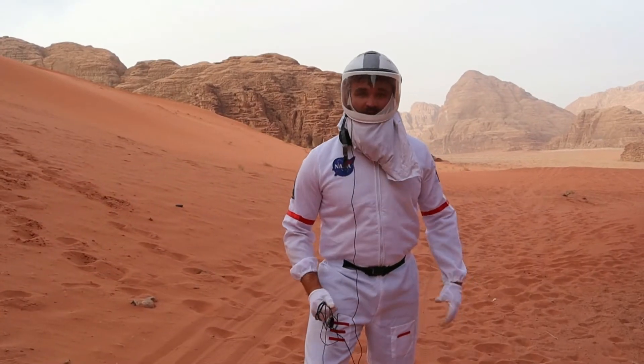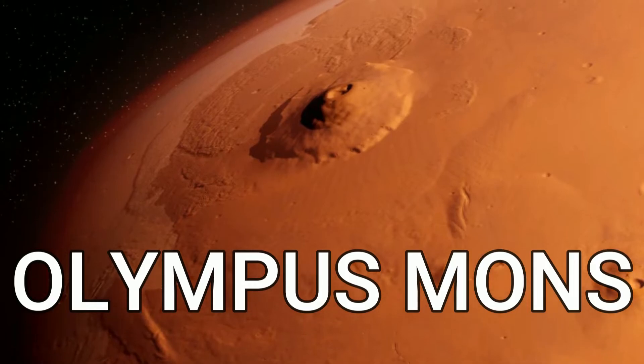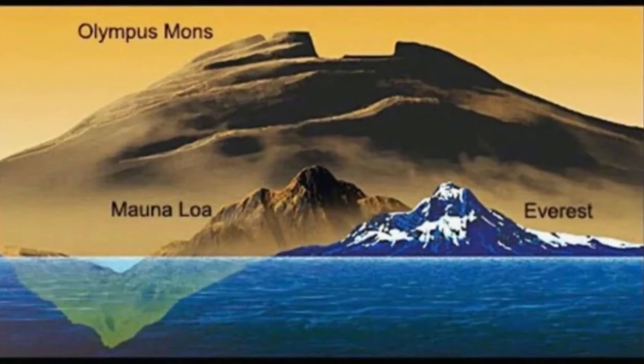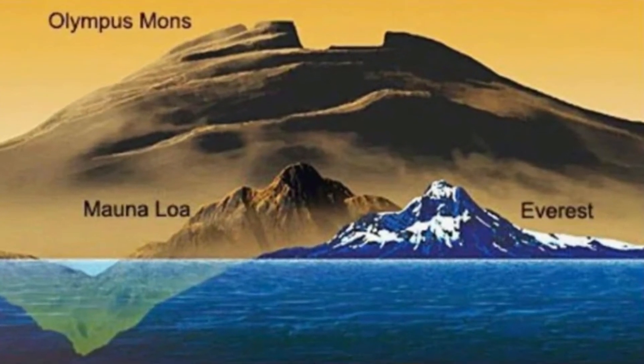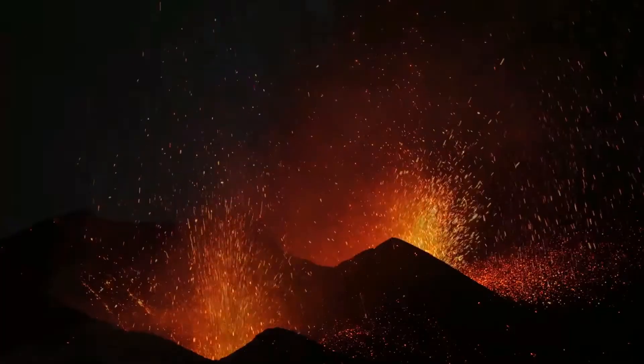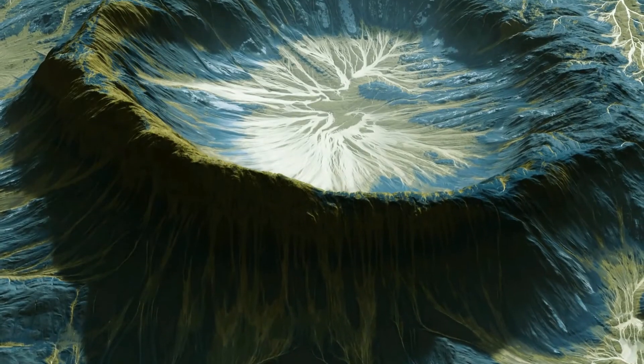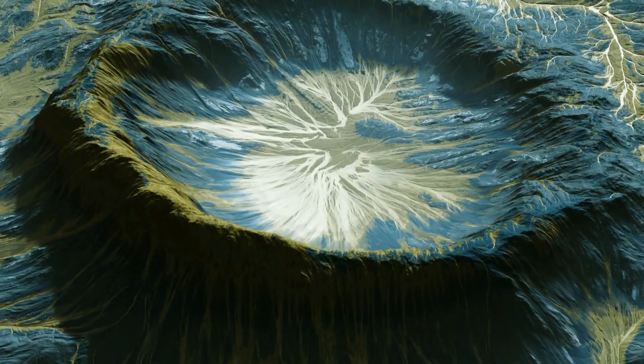The biggest volcano in the solar system can actually be found here on planet Mars. Olympus Mons, standing three times the size of Mount Everest, is by far the biggest volcano — or mountain — in the solar system. It was one of many active volcanoes on planet Mars, but millions of years later these volcanoes have since become dormant or extinct.